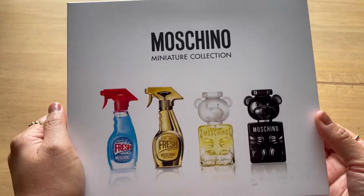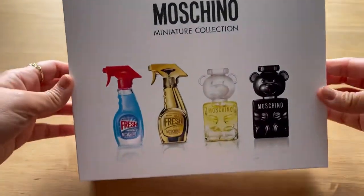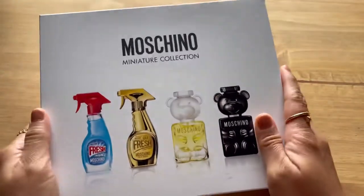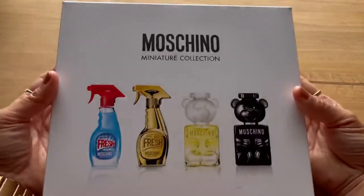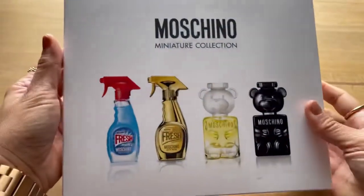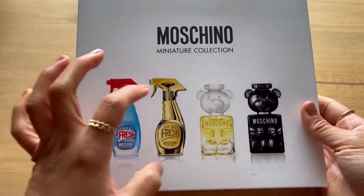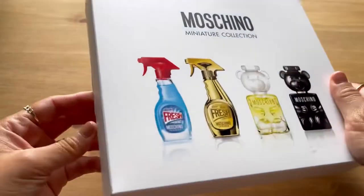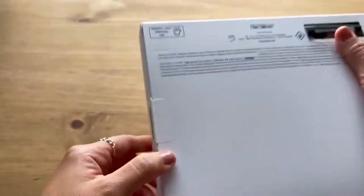Today I have this Moschino miniature collection. If you're wondering how big the box is, this is how big it is compared to my hands — it's bigger than other perfume box gift sets. I think there's a box in here for each one, so there are four inside, and we'll have a look now.